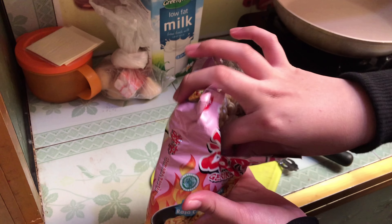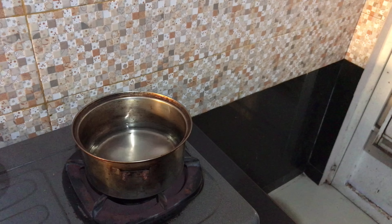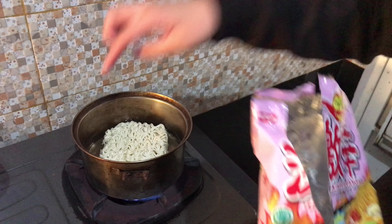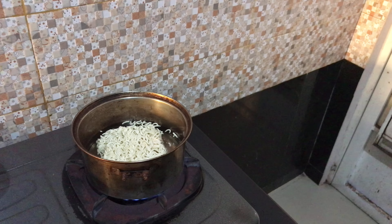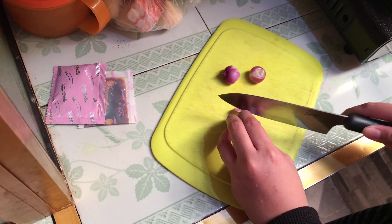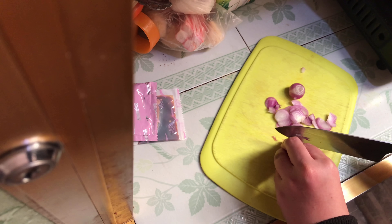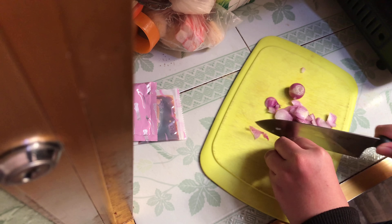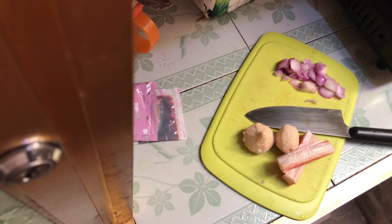Ini mie-nya aku buka, terus aku keluarin saus carbonara dan saus cabenya. Terus mie-nya aku rebus di air yang lain secara terpisah, biar nanti masaknya lebih mudah dan biar gak jorok juga kena air rebusan mie. Selagi nunggu mie-nya direbus, ini aku iris dulu bawang merah. Sebenernya kalau carbonara itu lebih enakan pake bawang bombay, tapi kebetulan aku gak ada bawang bombay jadi aku pake bawang merah. Selanjutnya bakso ikan sama daging kepiting olahannya aku potong juga kecil-kecil untuk dicampurin sama mie-nya nanti.